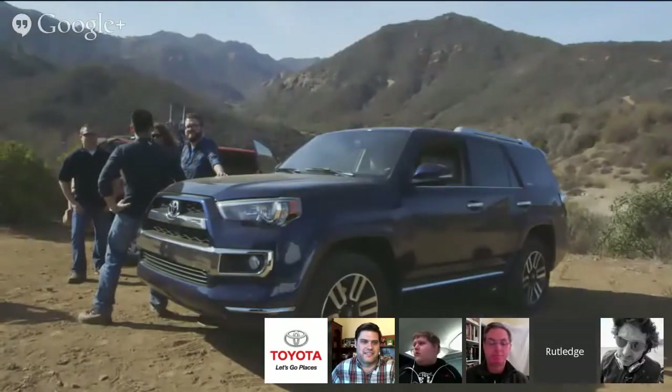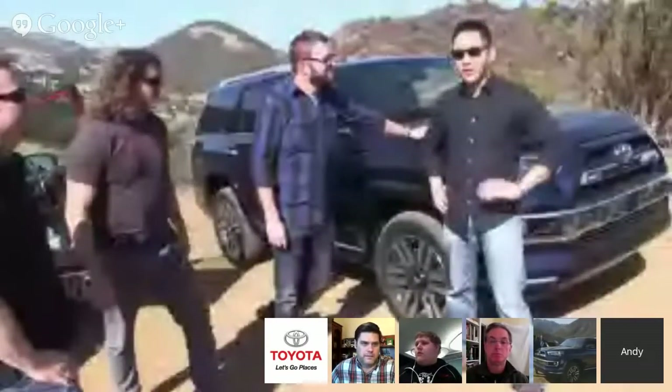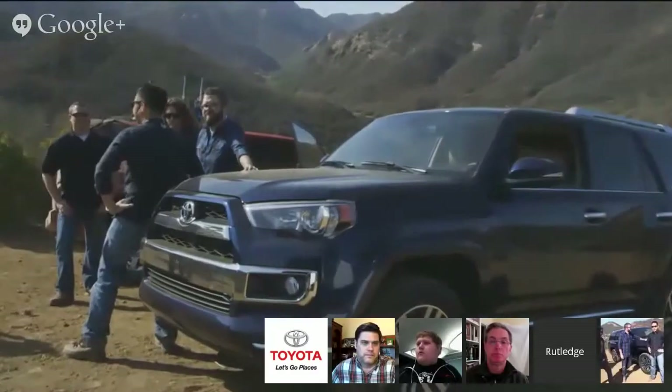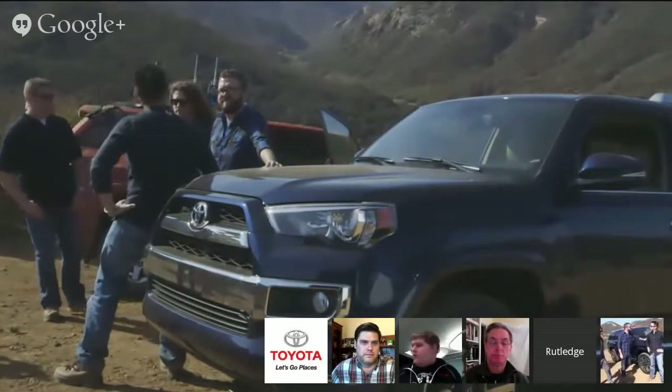I was a little bit nervous when we first started out because I know how wild Andy can be. But it was really comfortable out there — AC blasting, super comfortable. We had some tough terrain — big rocks, some sand — but it was really comfortable inside.